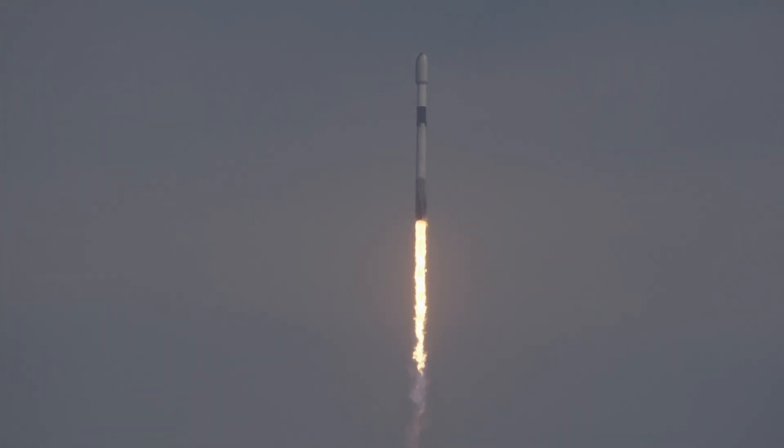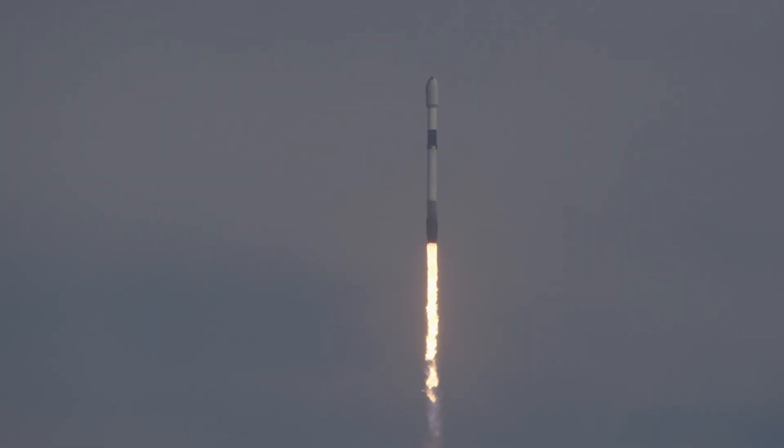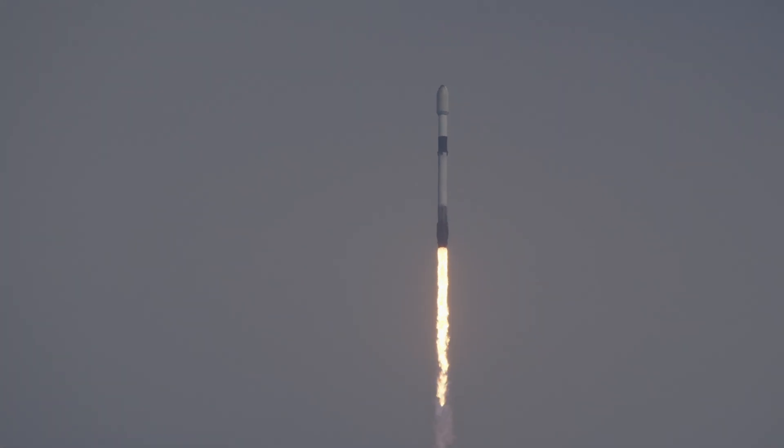Falcon 9 has cleared the lightning towers at pad 40. The rocket is now heading downrange on a path to the southeast from Cape Canaveral Space Force Station. T-plus 30 seconds — let's listen to the Merlin engines.